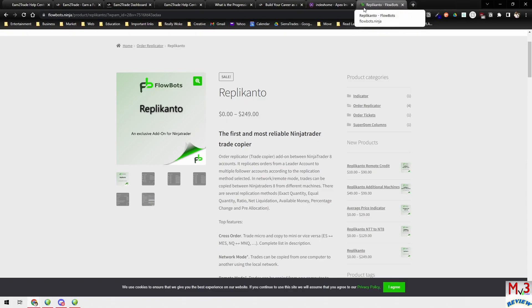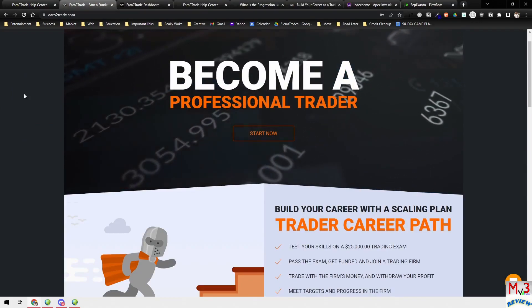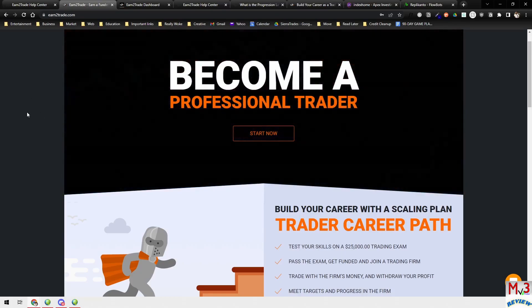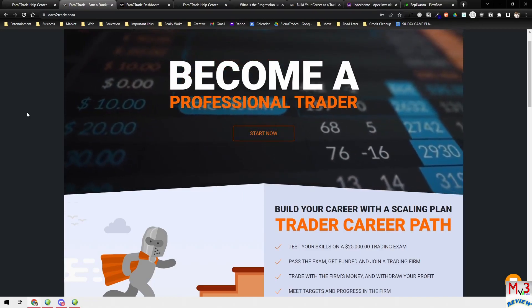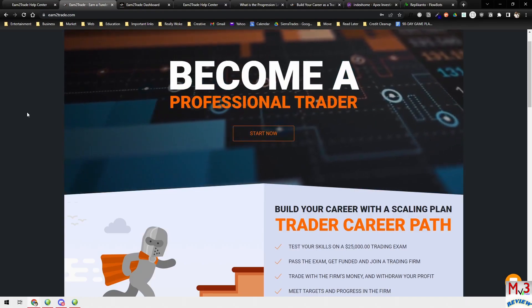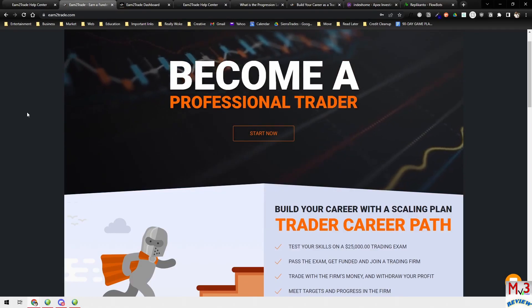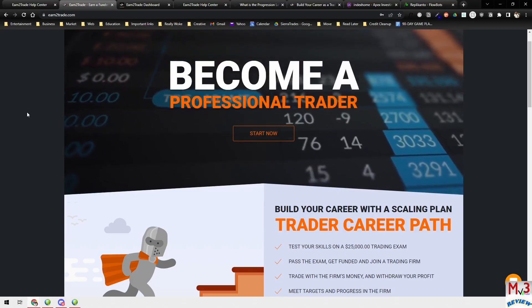I'm still going through the evaluation for the Trader Career Path and I haven't actually passed one of the evals yet. There will be a follow-up video once I do pass. Just be on the lookout for that. Hope you have a good one — trade it easy.